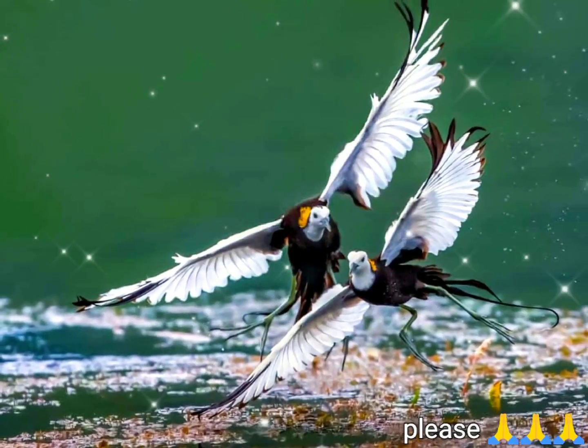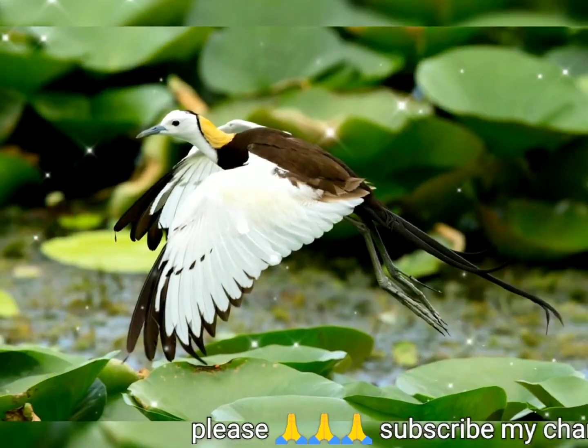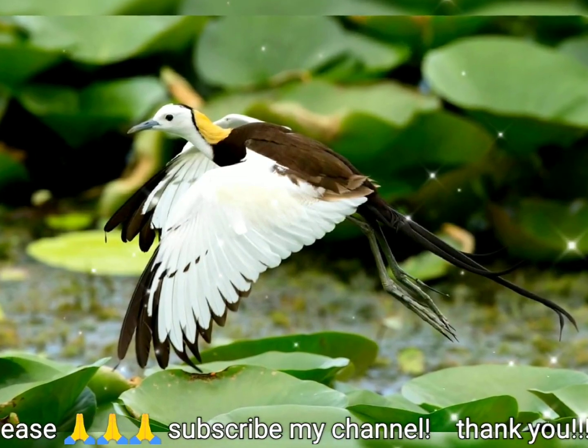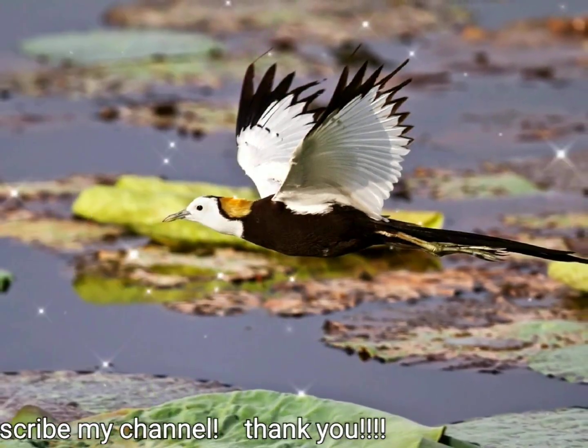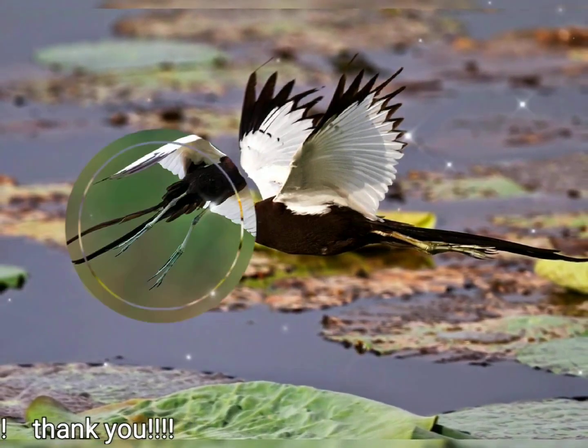The pheasant-tailed jacana, Hydrofasianus chirurgus, is a jacana in the monotypic genus Hydrofasianus. Like all other jacanas, they have elongated toes and nails that enable them to walk on floating vegetation in shallow lakes, their preferred habitat.